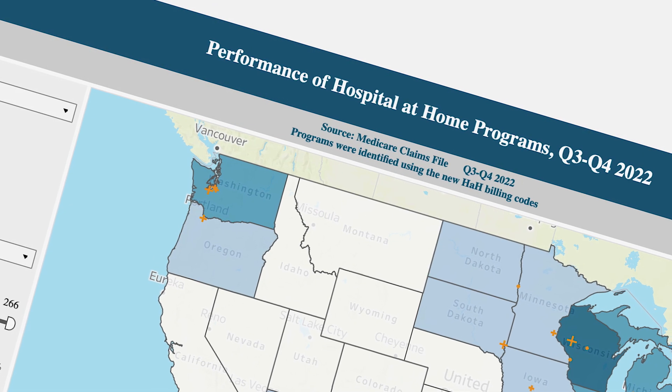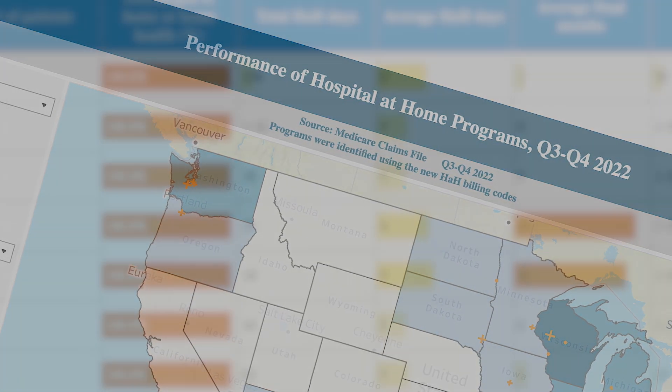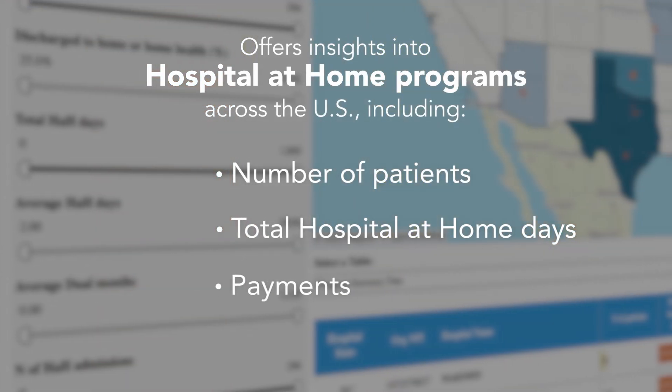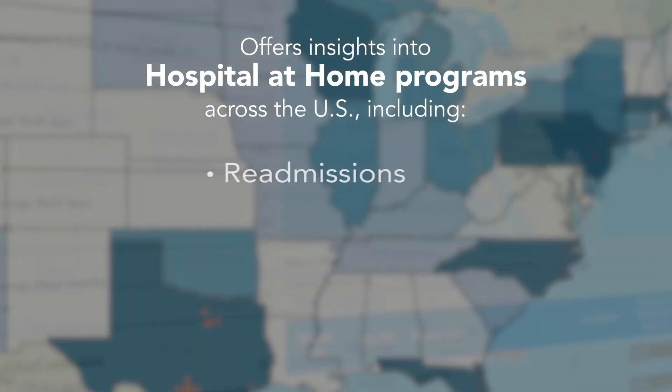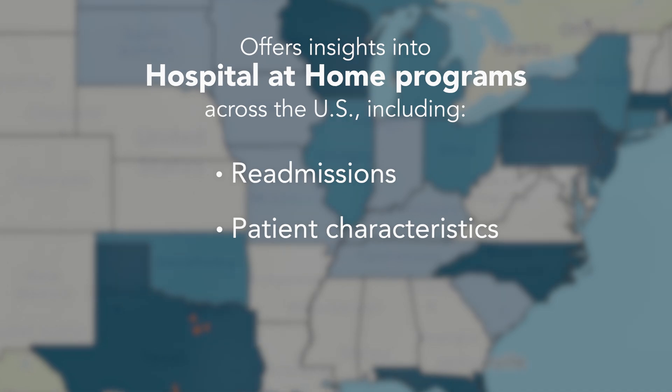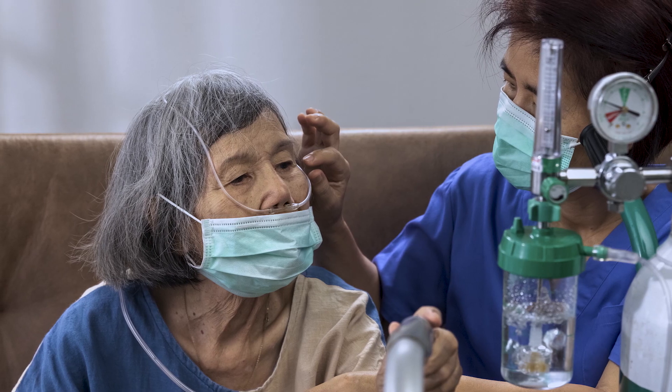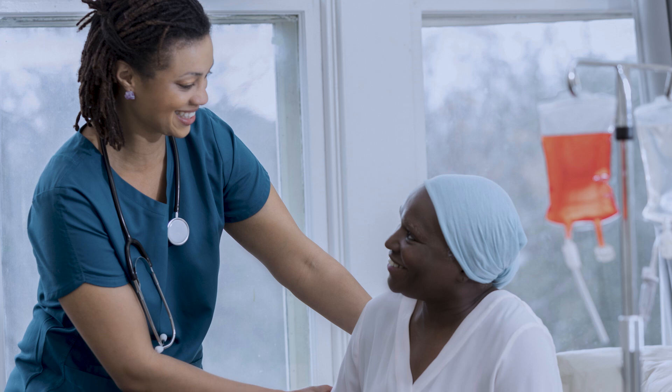The Confer Analytics Hospital at Home dashboards provide access to pivotal performance metrics specific to hospital at home programs, an innovative care model that gained momentum during the pandemic. Today, nearly 300 hospitals in 37 states use this innovative care model to provide hospital-level care at home.